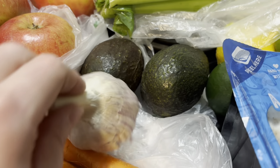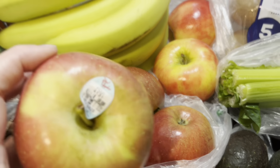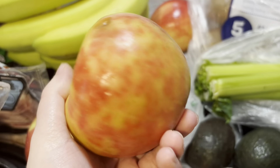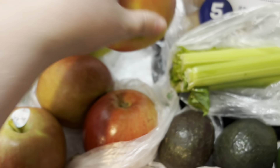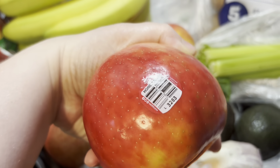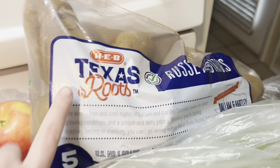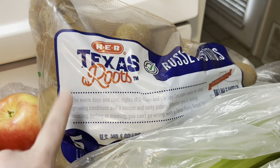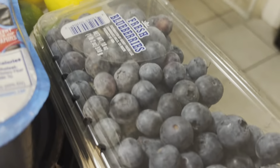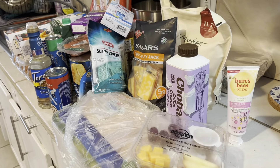Picked up some squash, zucchini, cucumbers, carrots, garlic, and two avocados. Got two different types of apples — Fuji and Honeycrisp. A five-pound bag of russet potatoes, celery stalks, limes, and lemons. Also grabbed mushrooms and blueberries — and that is our grocery haul for the week!